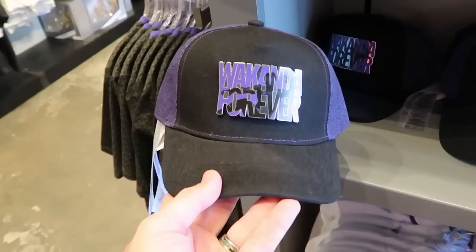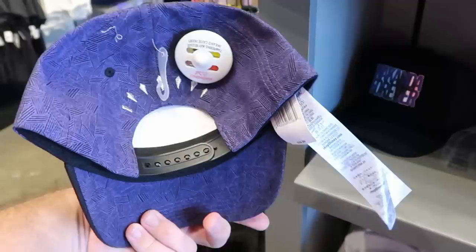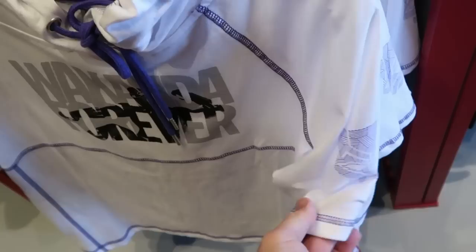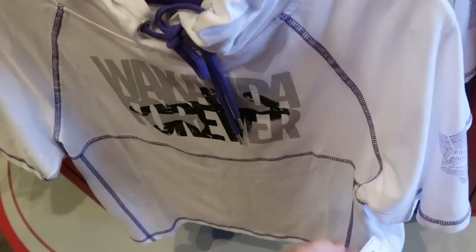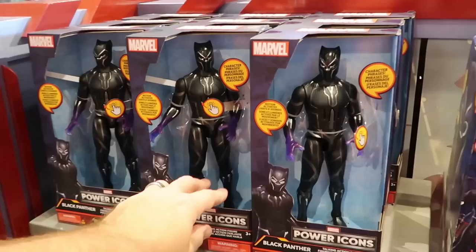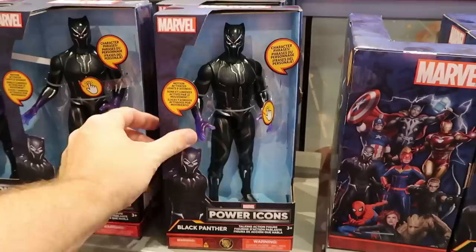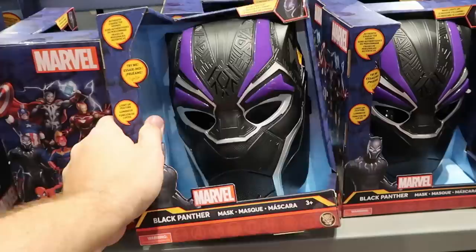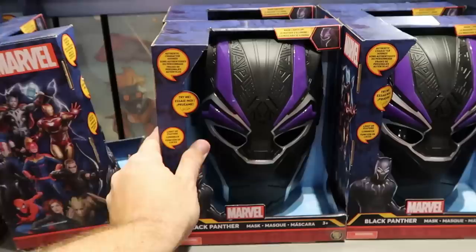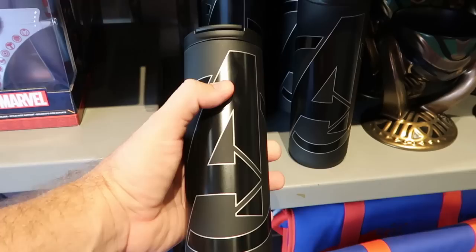Here's some Black Panther Wakanda Forever merchandise - an adult sized baseball cap with a huge metal medallion that says Wakanda Forever with Black Panther, everything is embroidered for $30. Underneath is a short sleeve hoodie that says Wakanda Forever with the same design as the baseball cap - super soft material, you even have Black Panther's mask on the sleeve for $45. They also have Black Panther toys - the Power Icons, Black Panther talking action figure with all the characters and phrases, motion activated for $30. Right next door is the Black Panther mask that lights up with authentic sounds and character phrases for $35. And even some Marvel Select Black Panther figurines - very nice quality, highly sought after for $30.